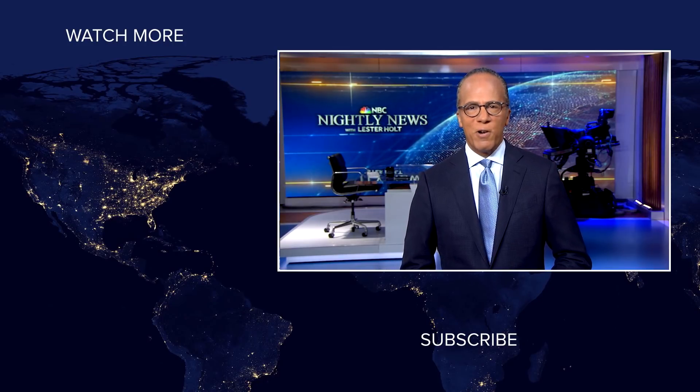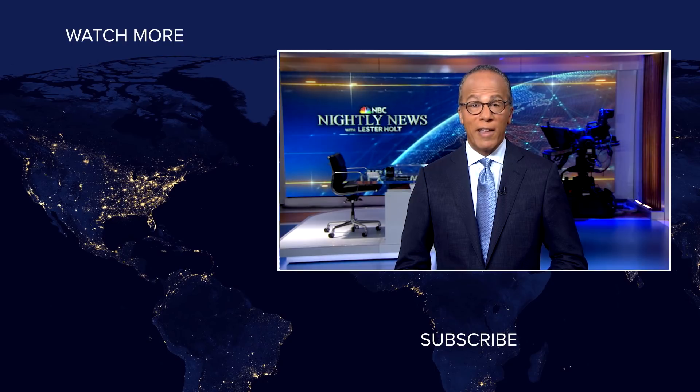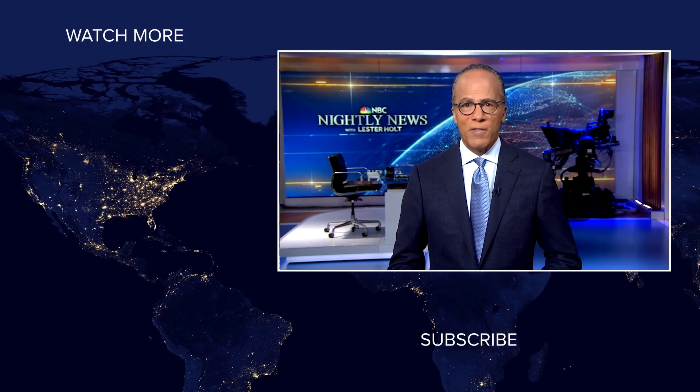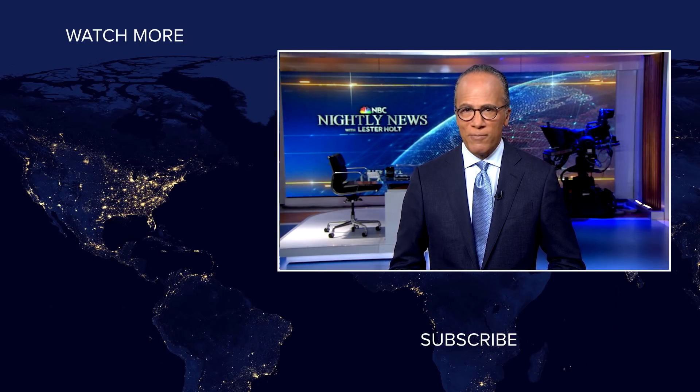NBC News viewers, thanks for checking out our YouTube channel. Subscribe by clicking on that button down here, and click on any of the videos over here to watch the latest interviews, show highlights, and digital exclusives. Thanks for watching. We'll see you next time.